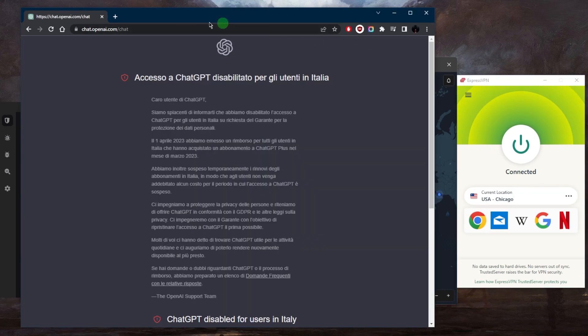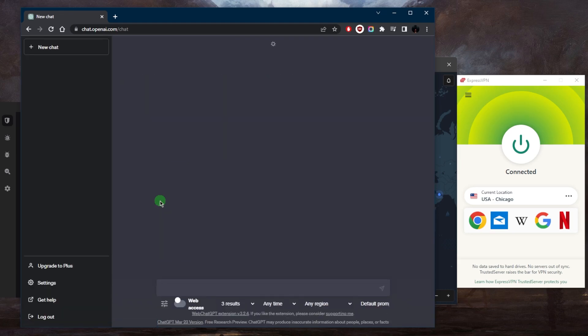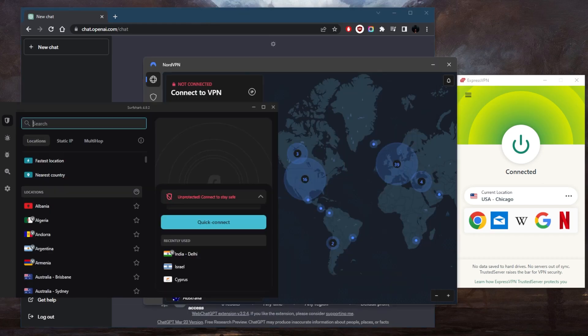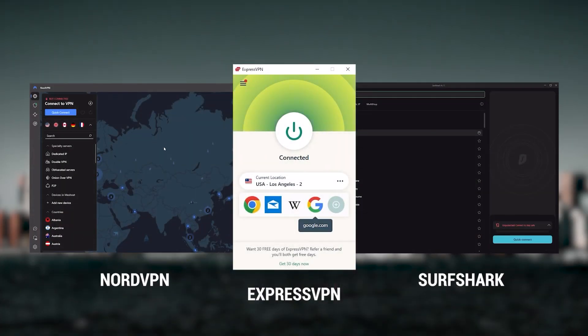I'll connect to a US server, go back to ChatGPT, give it a refresh, and now I have access to it — it's as simple as that. If you're not sure which VPN to go for, let's talk a little bit more about them. I've been regularly testing the best and most popular VPNs and I've narrowed it down to ExpressVPN, NordVPN, and Surfshark as the best three overall.